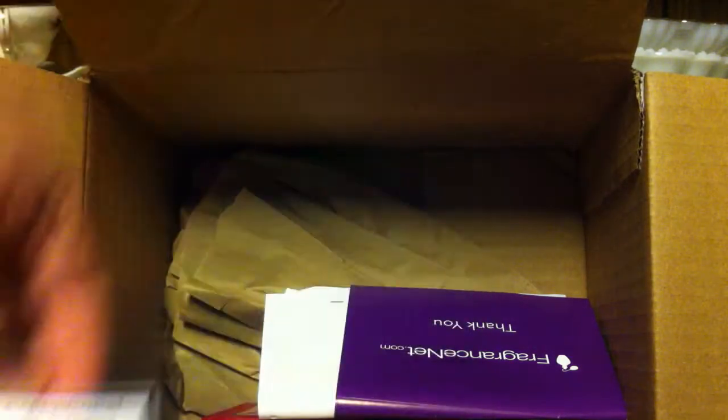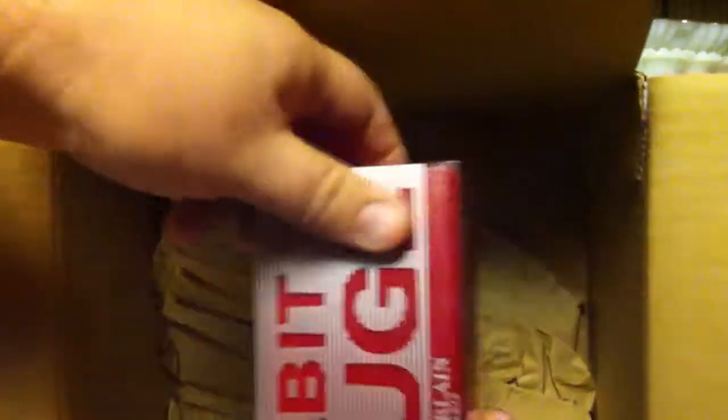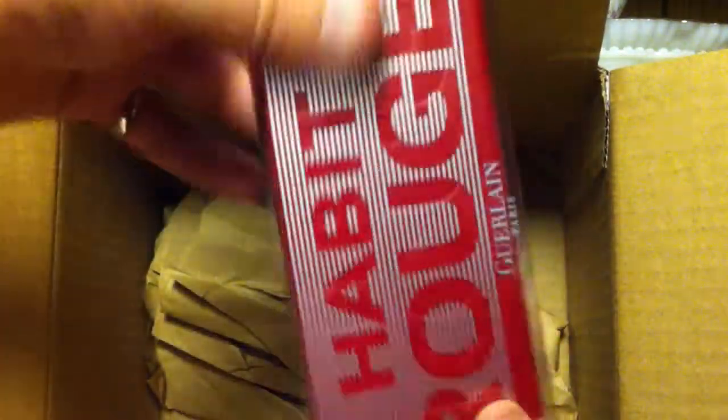Except Chanel. Free chapstick. More coupons. And Habit Rouge — and I got the limited edition version. This is the Habit Rouge Parfum.